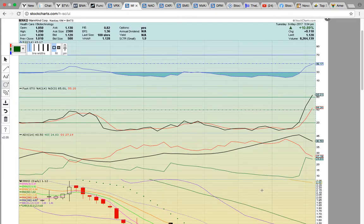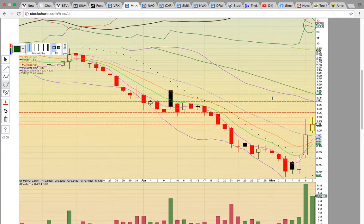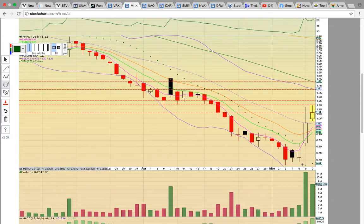Let's look at MNKD. There was really nice follow-through on this play today. The key level here on RSI is 50 — notice it's hitting 49, and it needs to break above 50 to keep the bullish momentum going. You have Fasto now above 80. Bulls would like to see a crossover here on ADX — you want to see the green line cross the red line to the upside. This is going on a four-day move. Notice the four green volume bars down here.